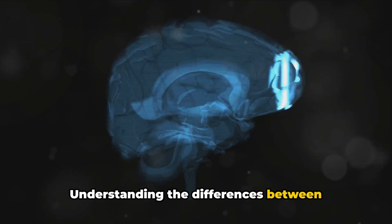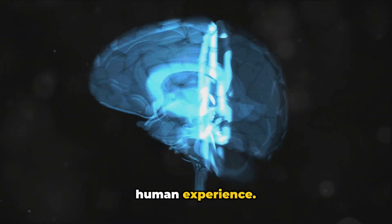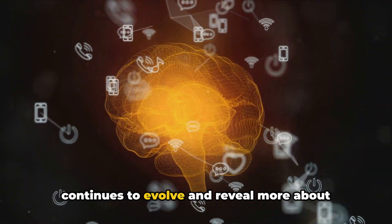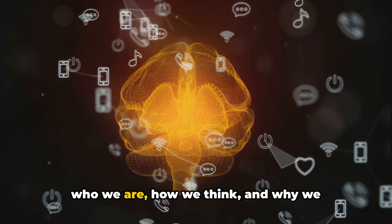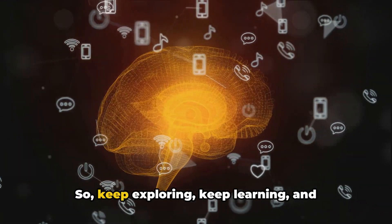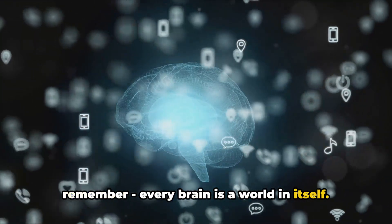Understanding the differences between male and female brains can help us appreciate the richness and diversity of human experience. It's a fascinating field of study that continues to evolve and reveal more about who we are, how we think, and why we behave the way we do. So keep exploring, keep learning, and remember — every brain is a world in itself.